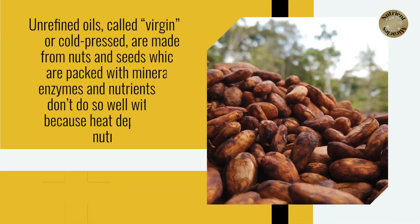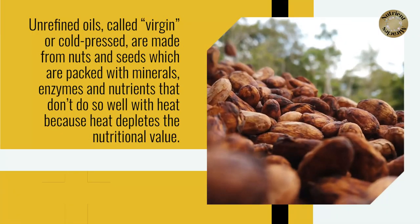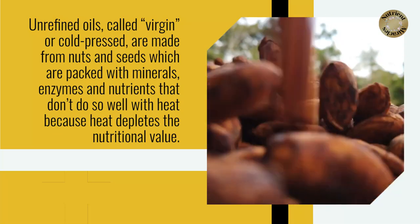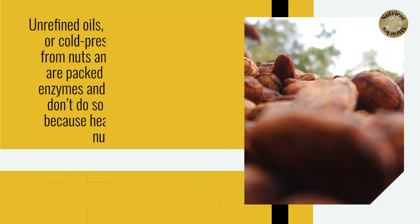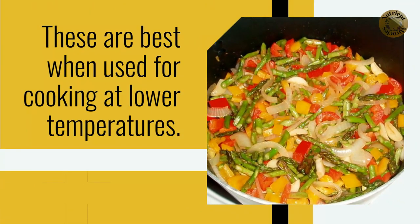Unrefined oils, called virgin or cold-pressed, are made from nuts and seeds which are packed with minerals, enzymes and nutrients that don't do so well with heat, because heat depletes the nutritional value. These are best when used for cooking at lower temperatures.